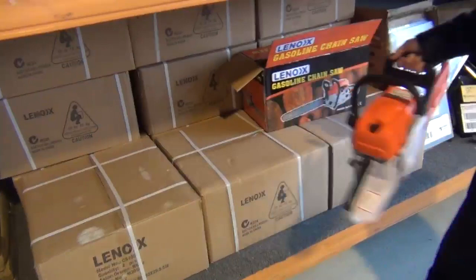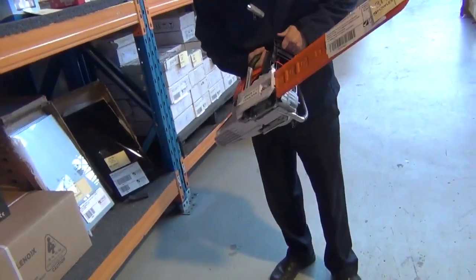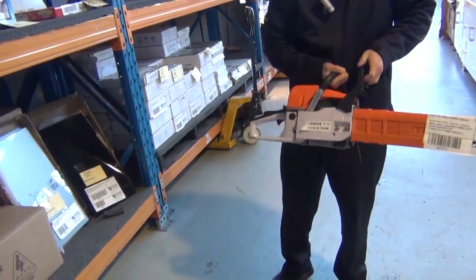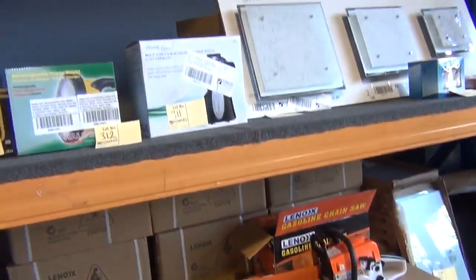These have been popular — the chainsaws. They've sent more of these in, they have a 20 inch bar, 12 month warranty, beautiful units there, around the $80 mark, so absolutely fantastic buying on those.